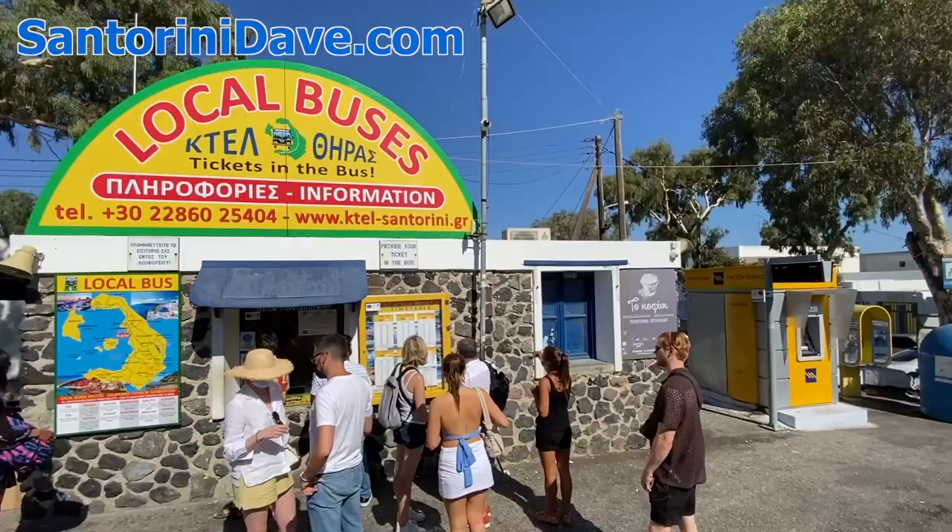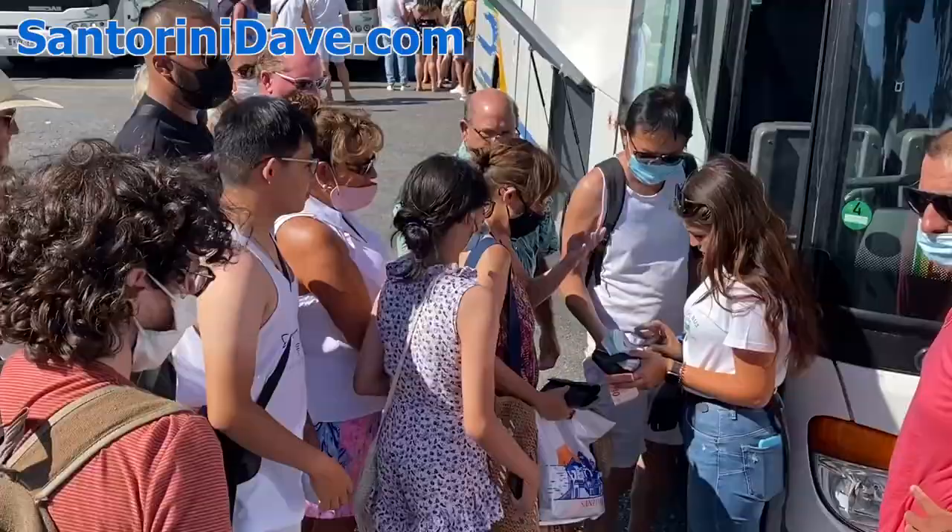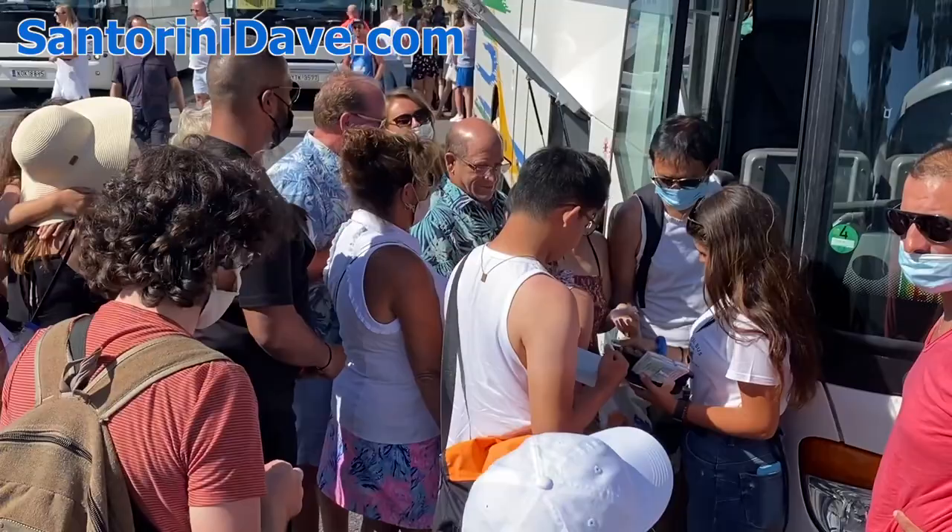Tickets are purchased when boarding and by cash only. There is a kiosk in the main bus terminal in Fira for general information, but tickets are purchased as you enter the bus and sold individually without transfers, and there are no daily or weekly passes.